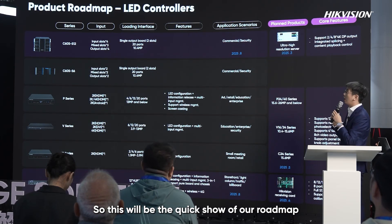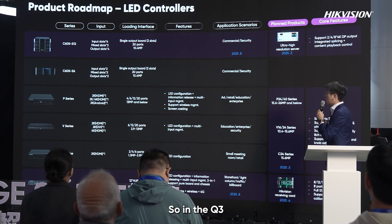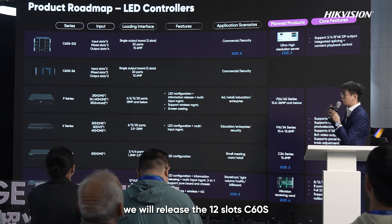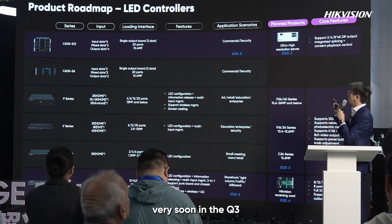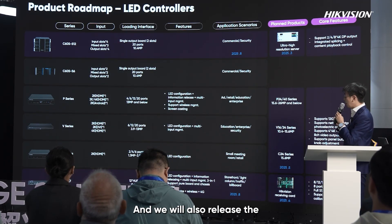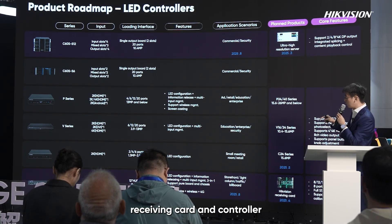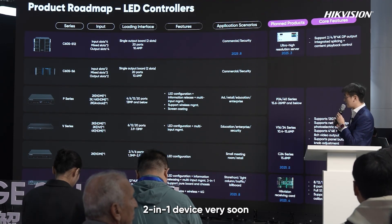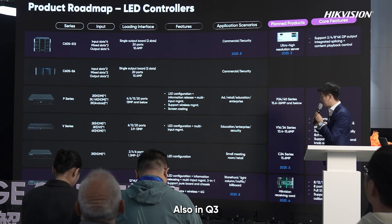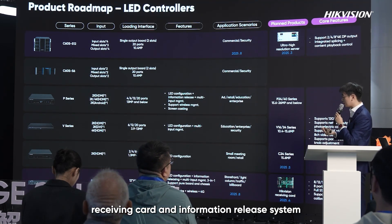Here is a quick overview of our roadmap. In Q3 we will release the 12-slot C60S, featuring 11 fully mixed slots. We will also release a receiving card and controller two-in-one device in Q3. This device supports LED configuration, receiving card functions, and an information release system.